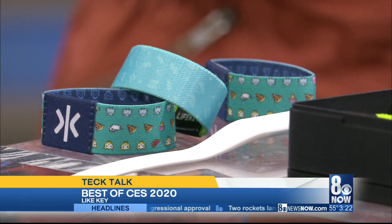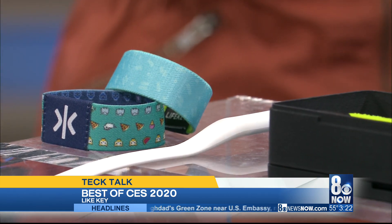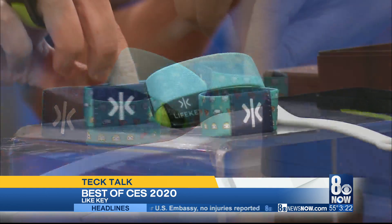Okay, and these wristbands — this is NFC technology, tap-to-touch for personal security and safety. If you're a cyclist and you get injured, someone taps their phone to your band and it comes up with your emergency contacts and alerts them, which is great.